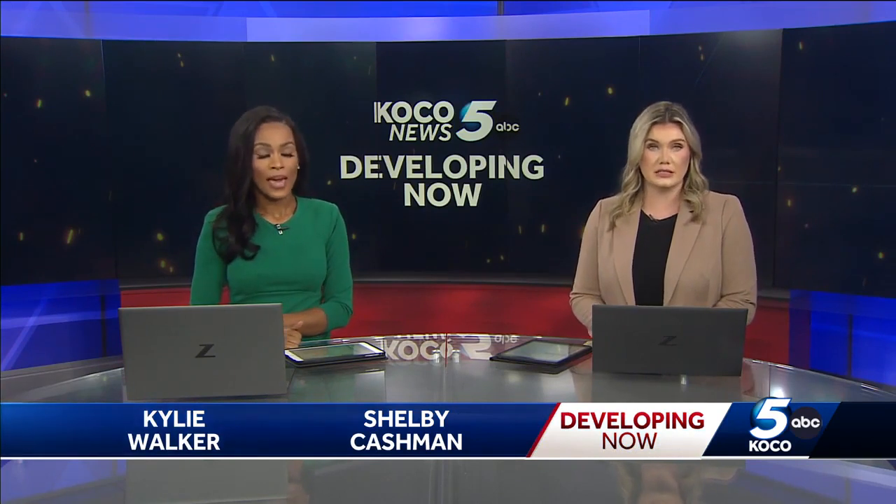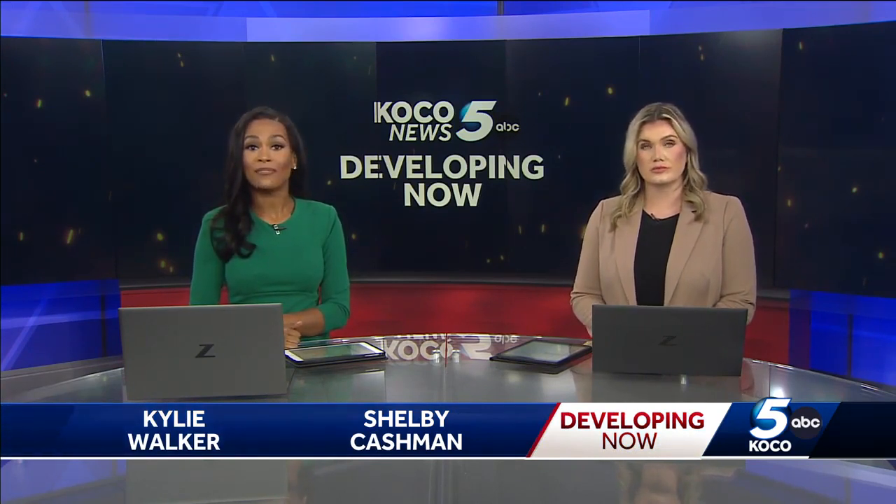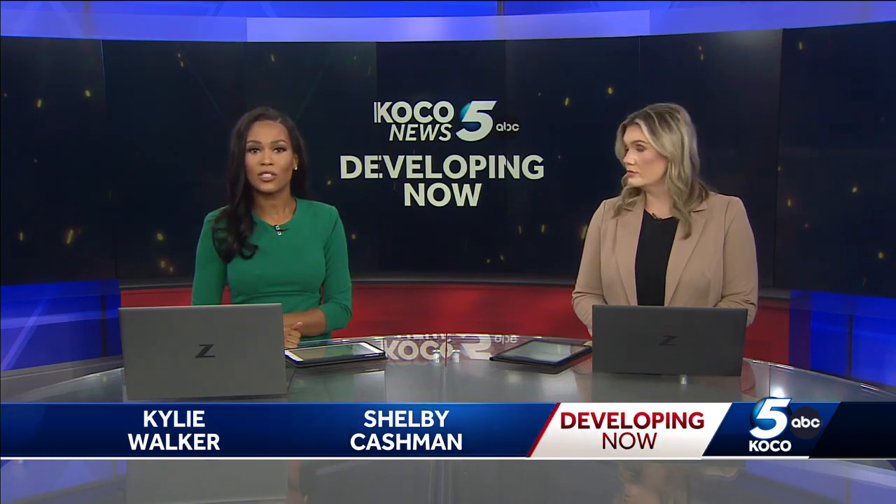Details still coming in after OKC fire crews rushed to put out a fire at a building that holds multiple businesses. KOCO was first on the scene this morning at 50 Penn, and KOCO's Audrey Goodson has the details from Oklahoma City Fire.